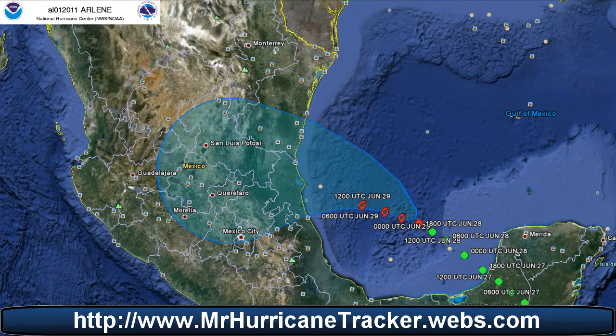Hello everyone, this is Mark with MrHurricaneTracker.webs.com bringing you a tropical update for today, June 29, 2011.